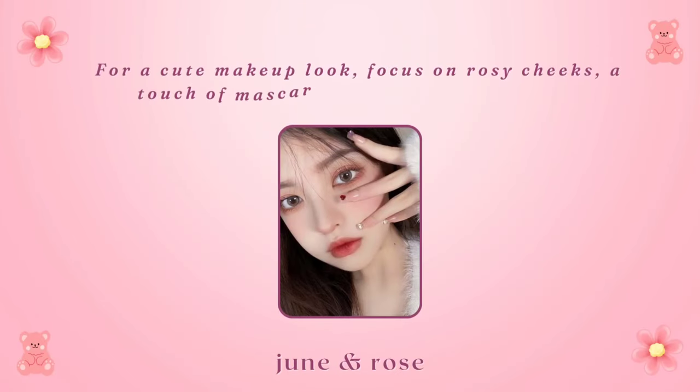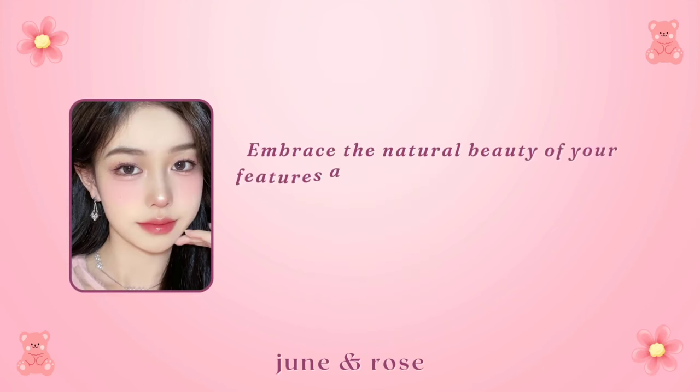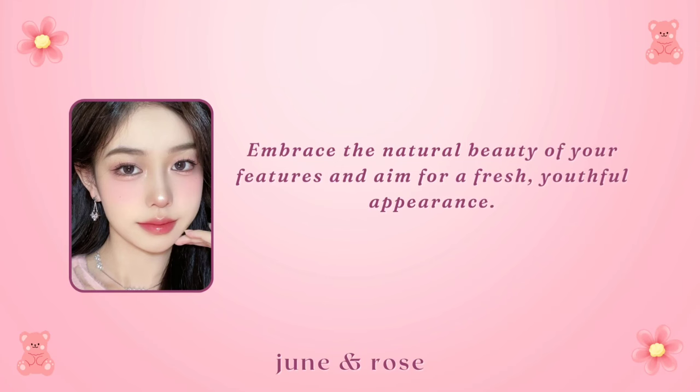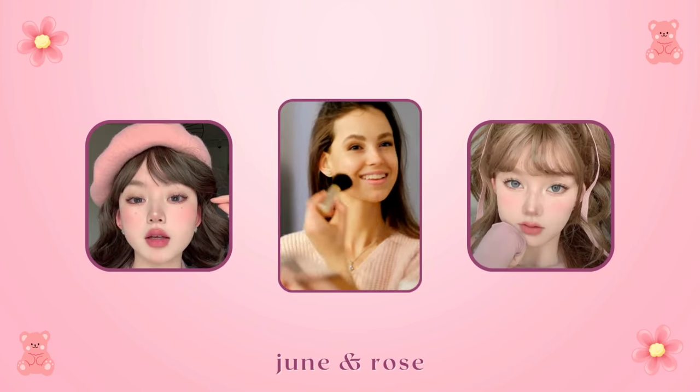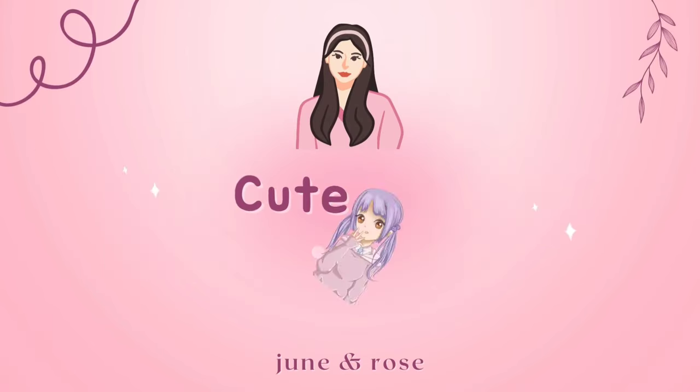Cute makeup: for a cute makeup look, focus on rosy cheeks, a touch of mascara, and a light lip color. Embrace the natural beauty of your features and aim for a fresh, youthful appearance. Blush can be your secret weapon for that adorable flushed look.